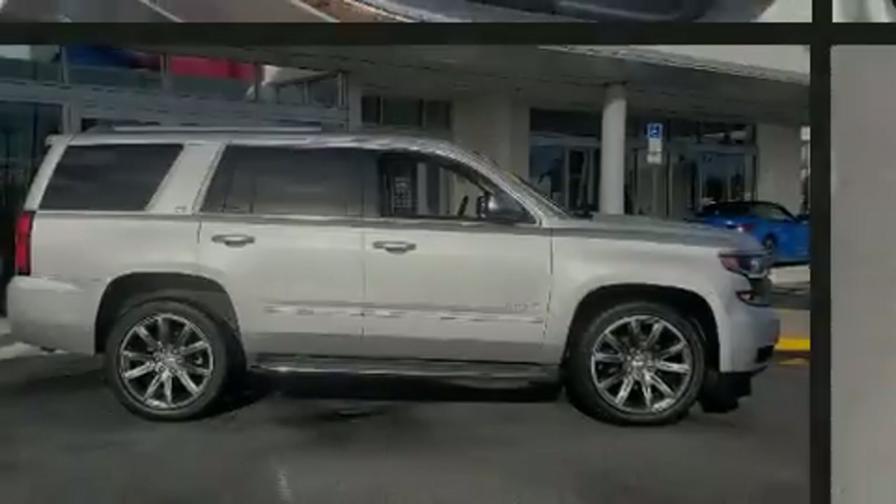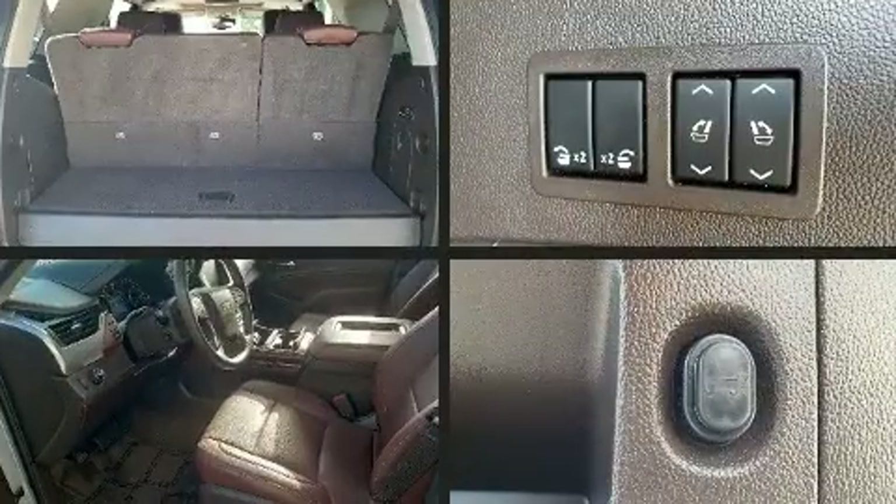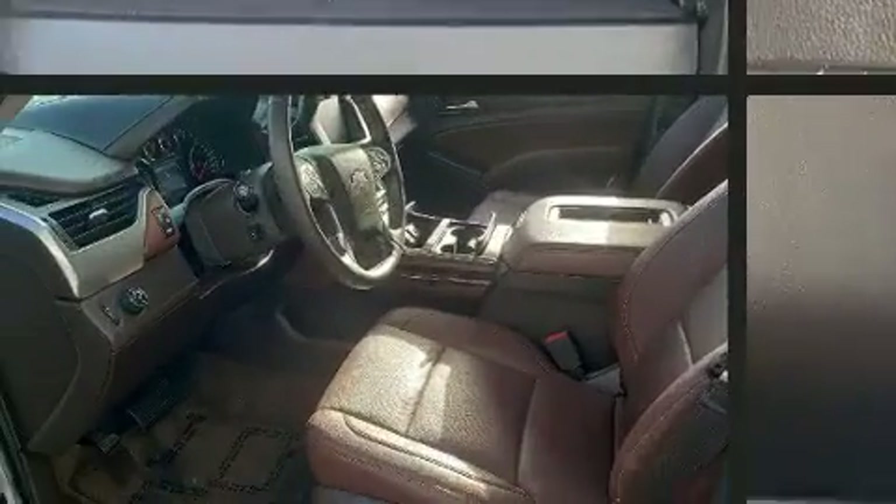Sensibility and practicality define the 2015 Chevrolet Tahoe. It features an automatic transmission, rear-wheel drive, and a powerful eight-cylinder engine.